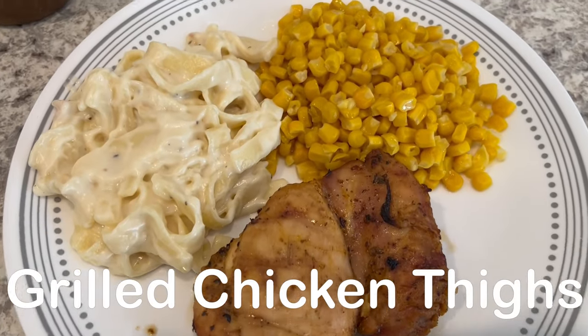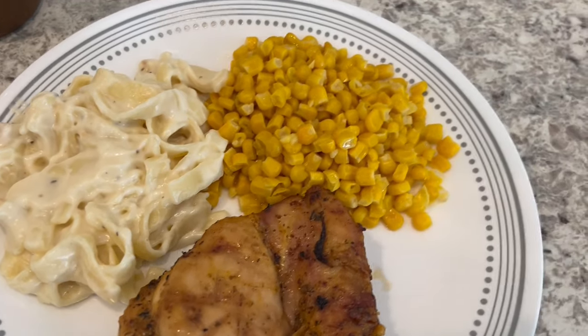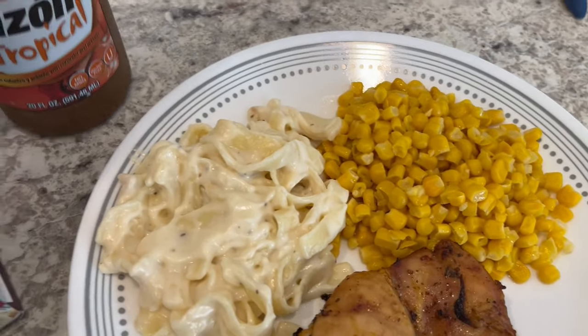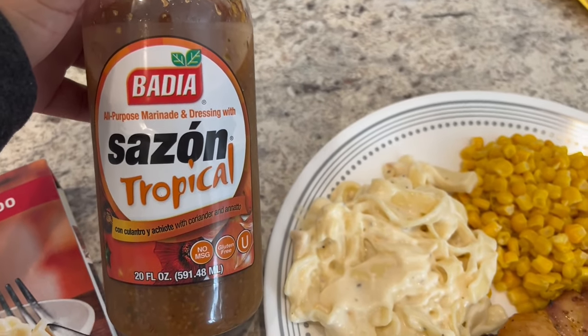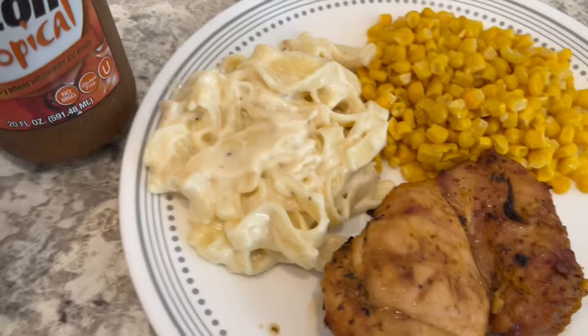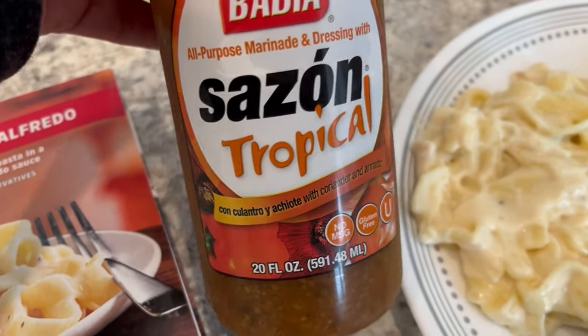Hey guys, so for dinner tonight we are having grilled chicken thighs and the marinade I used on them is this Badia Sazon Tropical, and it is very good. Here is what it has in it — coriander and annatto.